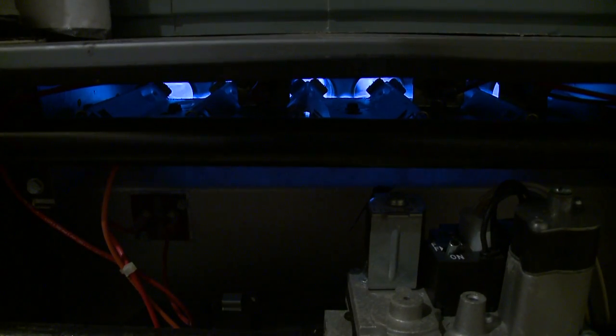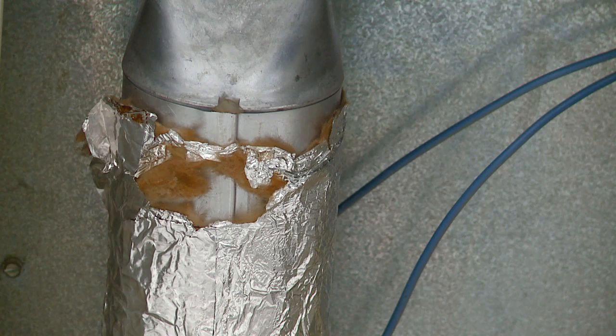People generally call us when there's a problem, but we enjoy it when they call us before there's a problem. You want to make sure that you're getting routine maintenance, just like you get an oil change done on your car. We can prevent some problems if you do routine maintenance.